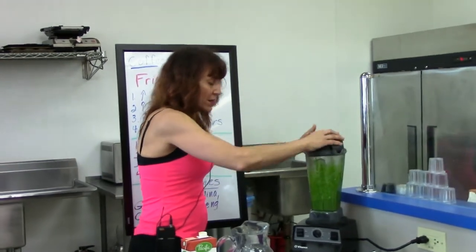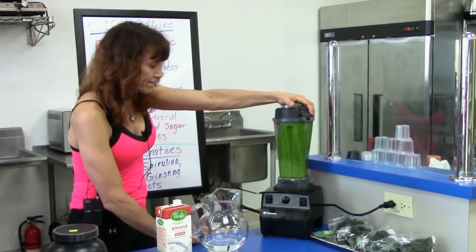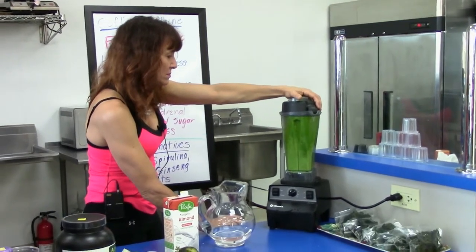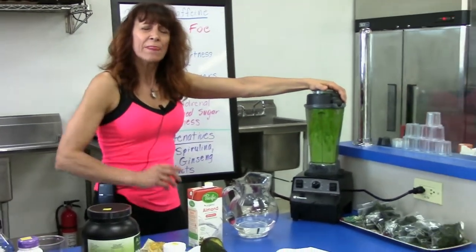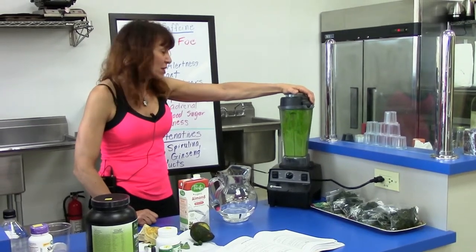Put the lid back on and blend it up again. I usually take about 30 to 45 seconds to get a nice blend — unless you like to chew your vegetables, that's probably the route you want to go.